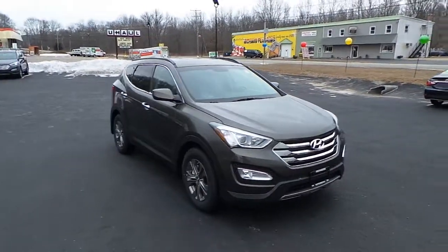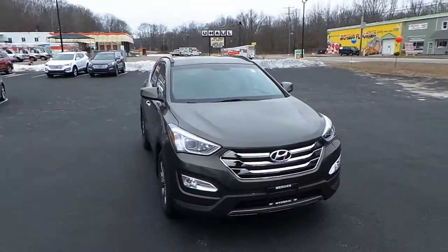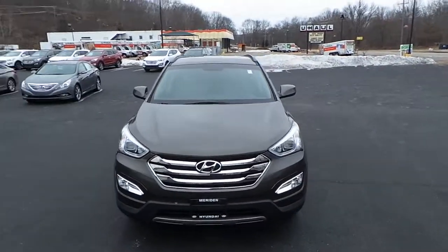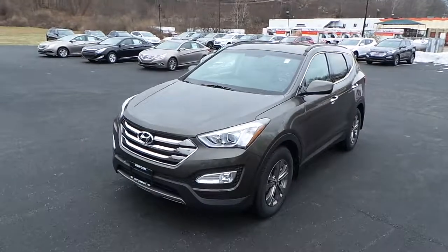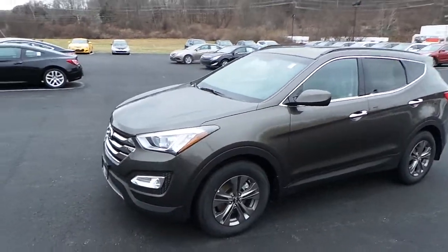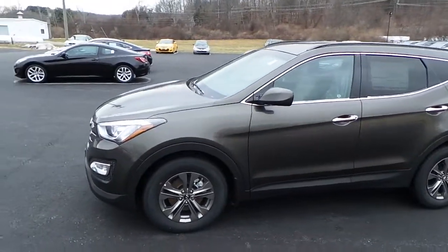Hi William, this is Todd from Wild Hyundai making a personal video of a 2013 Hyundai Santa Fe. As you can tell, the front end was totally redesigned and has a bold new aggressive styling to it.